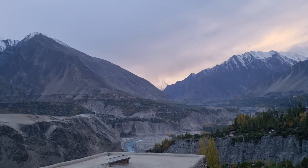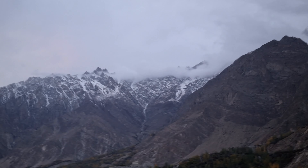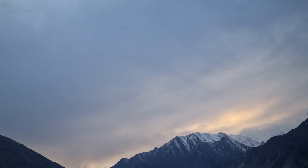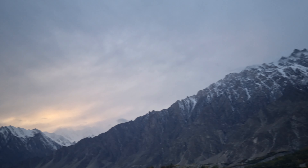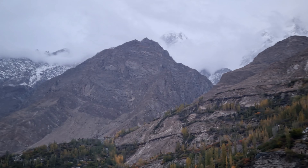These peaks are 1,000 metres and above and they form a majestic sort of arc from the Himalayas, stretching all the way from Bhutan and Tibet and the north of India. These peaks stretch all the way across and they form this beautiful arc, which is a jewel in the north of Pakistan.